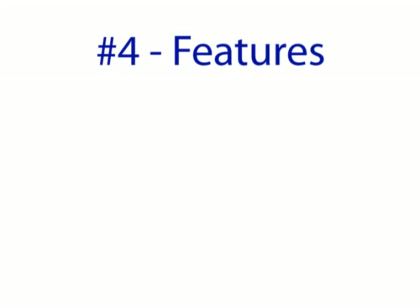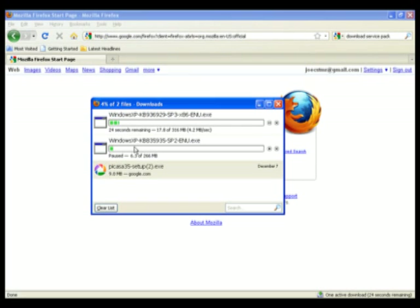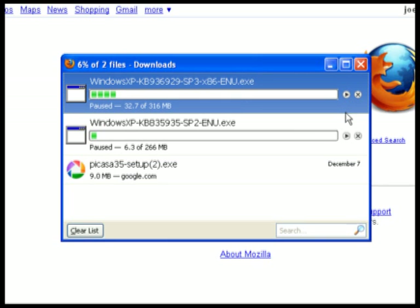Number four, features. There are lots of features in Mozilla Firefox, but here are just a few. Download manager: instead of using several windows to download files from the Internet, Firefox has a single download manager window that shows all of your downloads in a list. In most cases, you can even pause a download and resume it later. This comes in handy if you have to leave or reboot your computer while you're in the middle of a download.